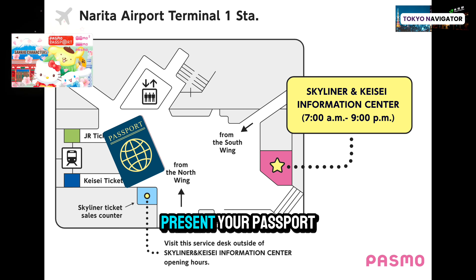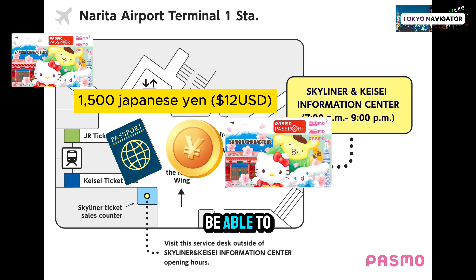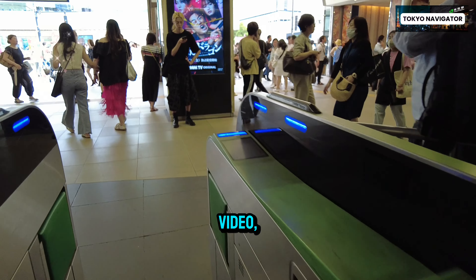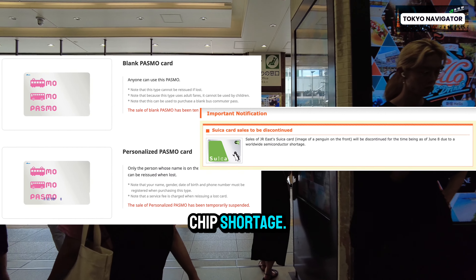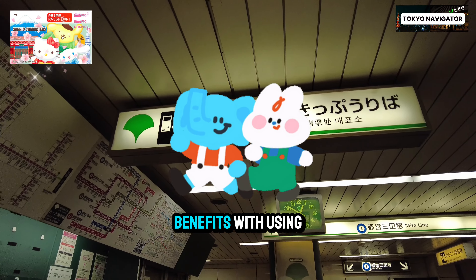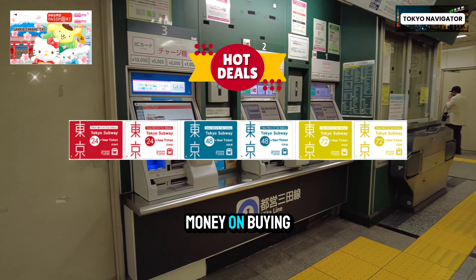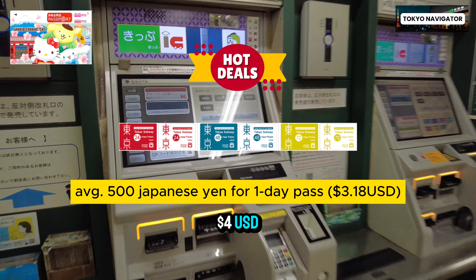You can purchase it from the first train, which is around 5 am, until the last train, which is around midnight. You can see the sign for the POSMO Passport and how much it costs. The counter only accepts cash, so it's very important that you come to Japan with at least 1500 Japanese yen. The 1500 yen will be loaded onto the card so you can start using it right away. Go up to the staff at this counter — they might not speak English, but you can point to the POSMO Passport and show them your passport and cash. Then you should be able to get the POSMO Passport.